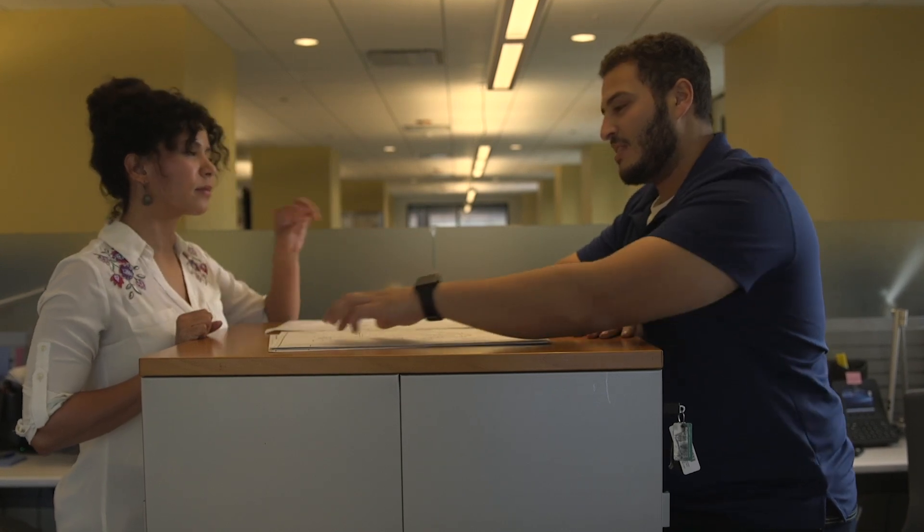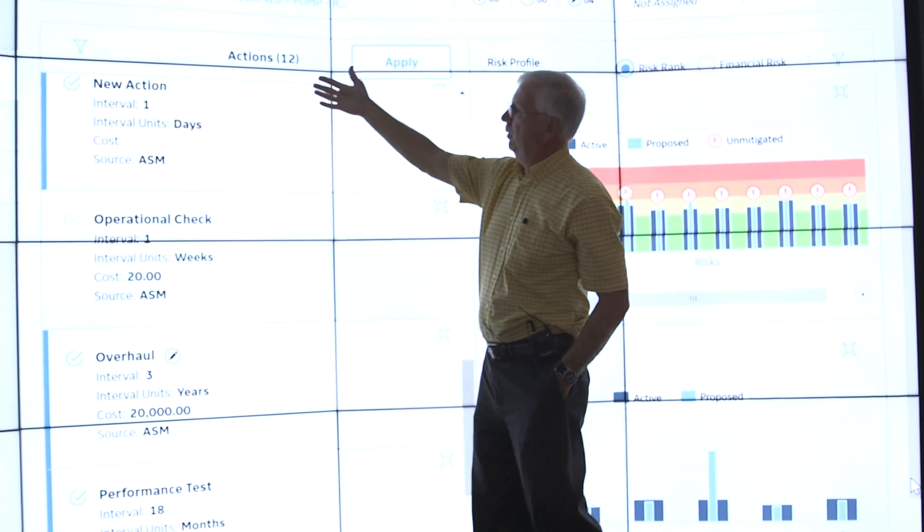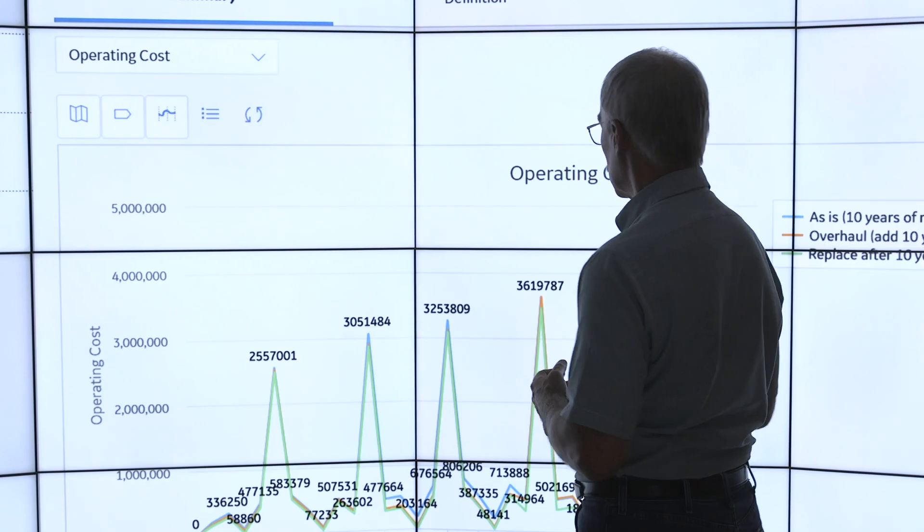What the industrial managed services team brings to the table is a lot of people that have hundreds of years of experience collectively, sitting on the customer side of the table. We've worn the hard hats.